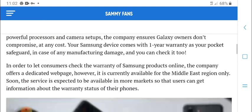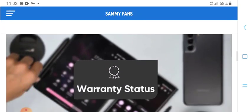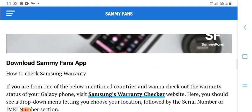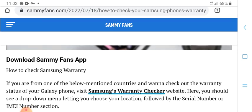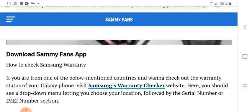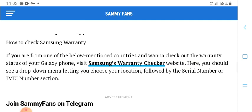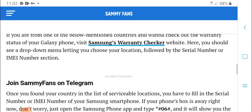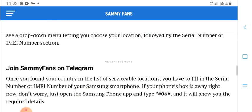Samsung offers powerful processor, camera setup, and best quality user experience on Android OS 13. For the latest 5G phones, if you are in one of the below countries, check the warranty status of your phone. Visit the Samsung warranty checker website, where you should enter your chosen location, power, and the serial numbers or IMEI selection.